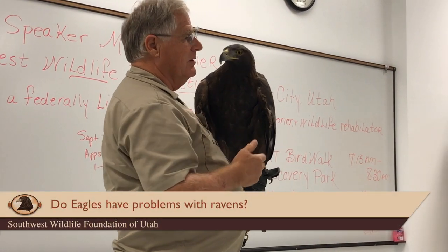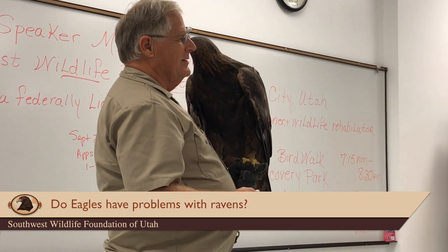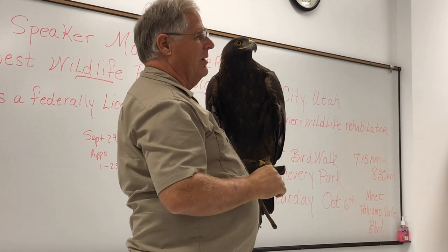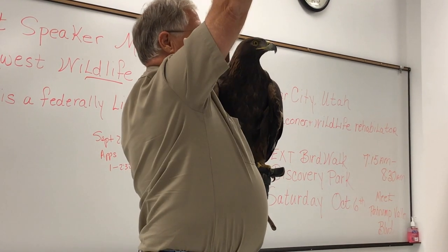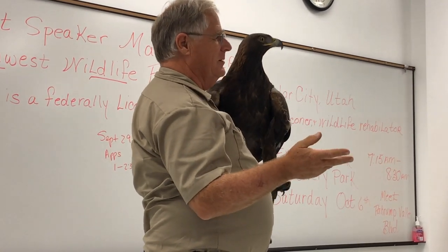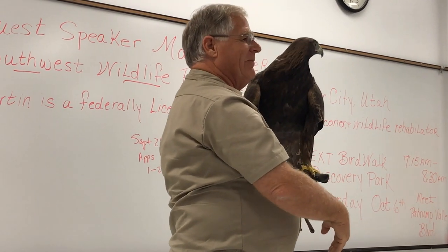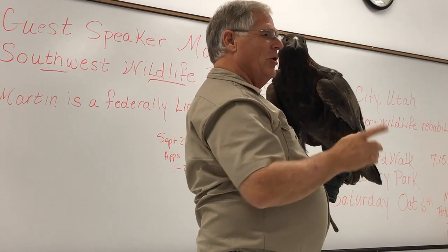Do they have a problem with ravens? Ravens bother everybody. I watched a raven dive-bombing a bald eagle — the eagle would roll up and put its feet out trying to grab the raven, but the raven would pitch up each time. Then the raven came down a little faster than normal, the eagle rolled over, grabbed him, rolled back over, and flew off with the raven. You only make that mistake once.